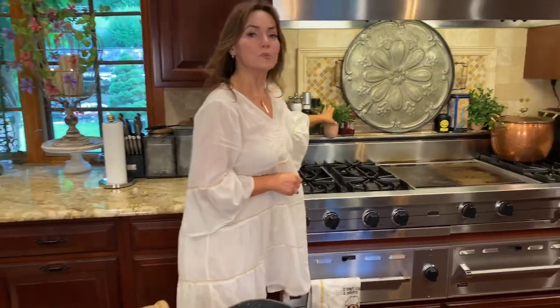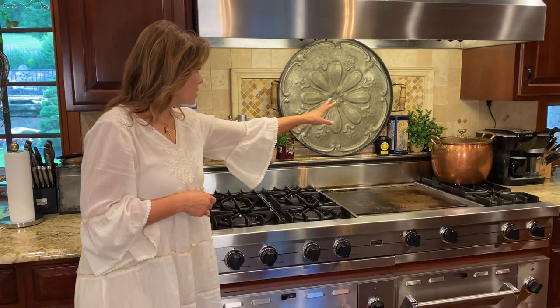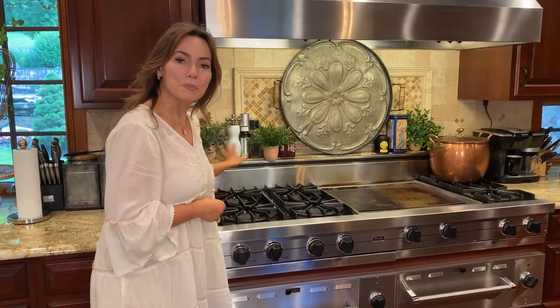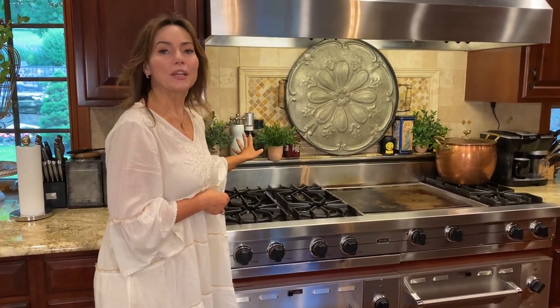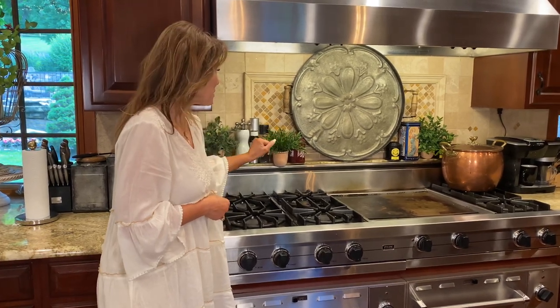We also have these herbs — two different sizes. It's a set of three; these are obviously man-made. This is the smaller set, and I love them up here on the little shelf behind the range. I just think those are so perfect there. I've had them there since we first offered them — can't get enough of them.